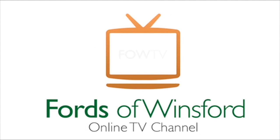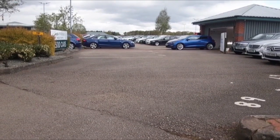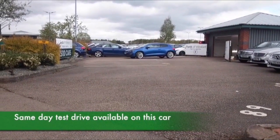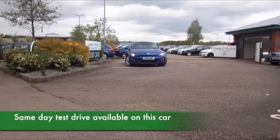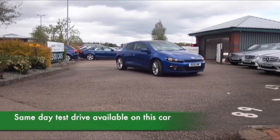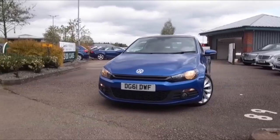Fasten your seat belt and get ready to put some fun back into your motoring. Here's a Sirocco looking superb in metallic blue, ticking all the boxes — a two-litre TDI, a diesel-engined sports